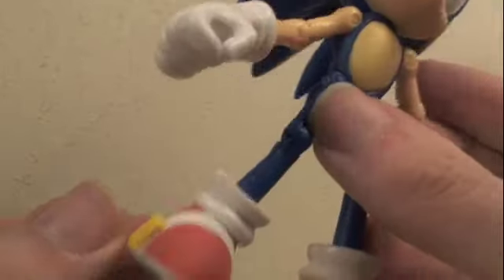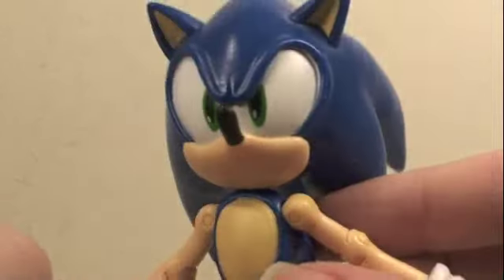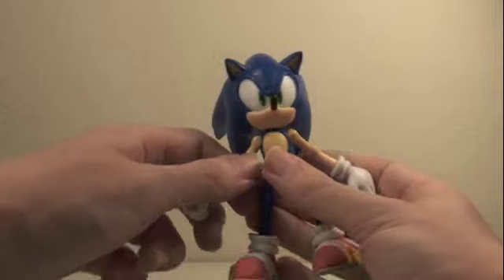The paint job is pretty good. I mean, he even has his little buckles on his shoes. It's just Sonic, man — give me a chili dog!